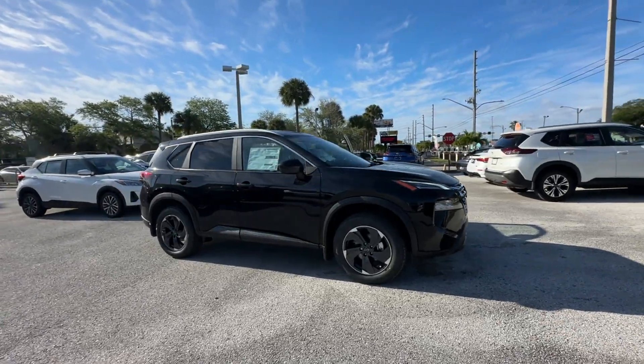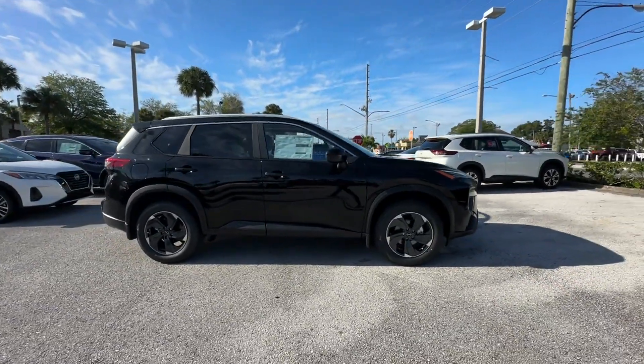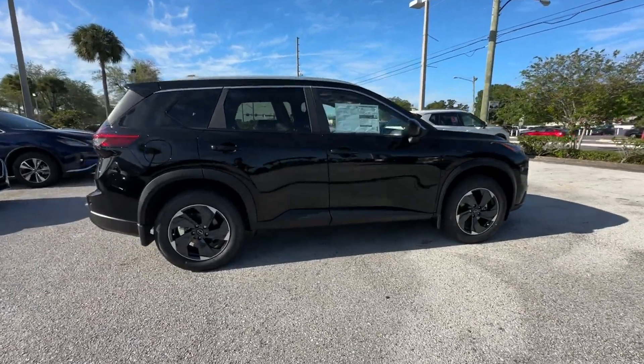2024 Nissan Rogue. This SUV offers space as well as power and performance.